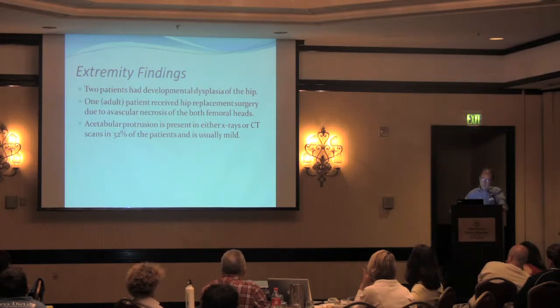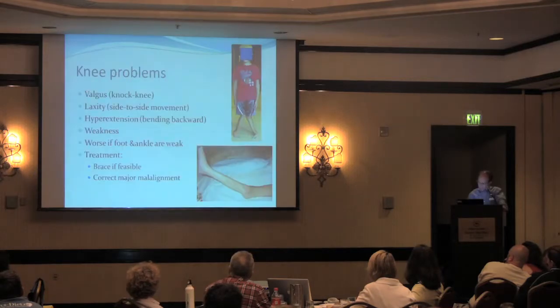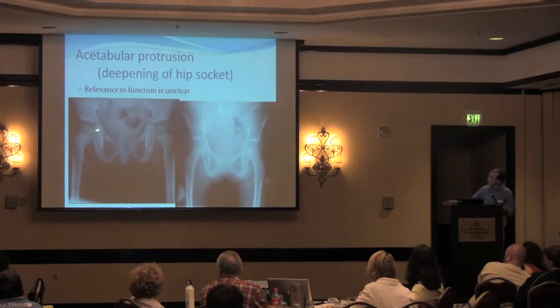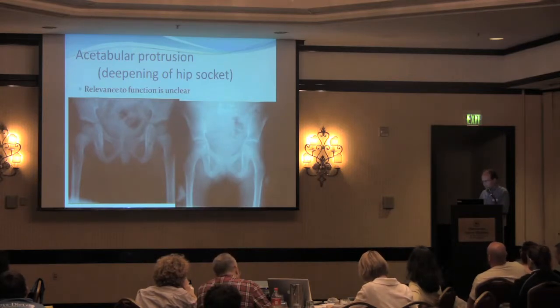In skeletal problems, you can also have a deepening of the hip socket called acetabular protrusion, which can be noted on x-ray or CT scan. This is what protrusion looks like — a person evolving over time from left to right. If you look at the hip sockets on the left side, the distance between the inner part of the acetabulum and the pelvis is at least five millimeters. But as this same person became about five years older, this narrowed to basically just a wafer-thin shelf of bone, more characteristic of Marfan syndrome and certain skeletal dysplasias. This may have implications for hip pain and possibly premature hip symptoms later on.